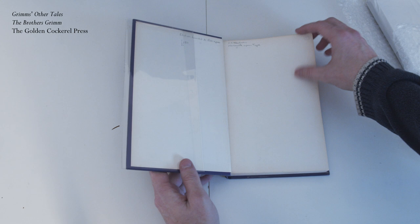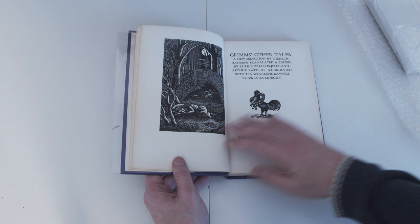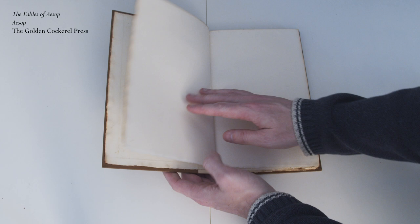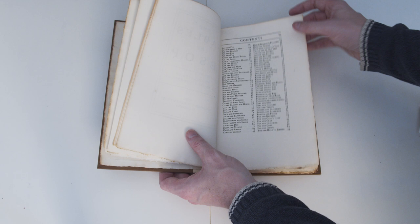Here we have the Golden Cockerel edition of Grimm's Other Tales — this is quite a nice addition with great wood engravings by Gwenda Morgan. I'm pretty pleased with this edition because many copies are in fairly poor condition, especially with a lot of fading to the spine, but this one seems to be in really nice condition indeed. Last up from the Golden Cockerel Press we have The Fables of Aesop. I knew this would have a bookplate but I still don't like it. This is an earlier issue from the press, so it's nice to have something from that period, and of course this is a real classic so it's great to have a nice edition of it.